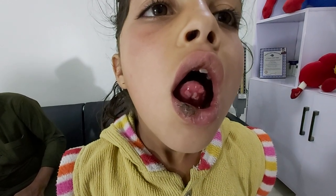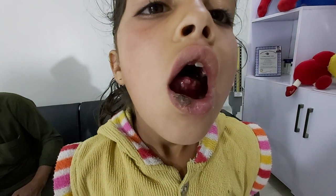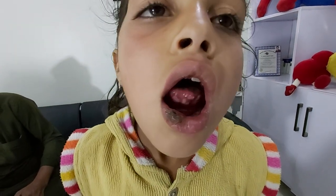Thank you so much. This video is being made after taking permission from the parents, to help students understand what is herpetic stomatitis.